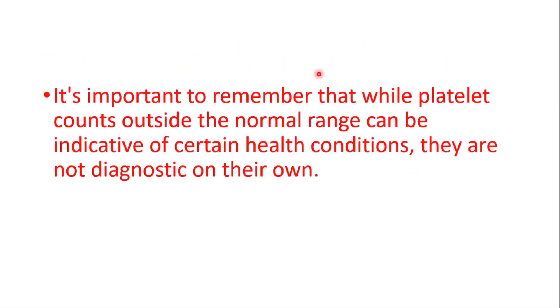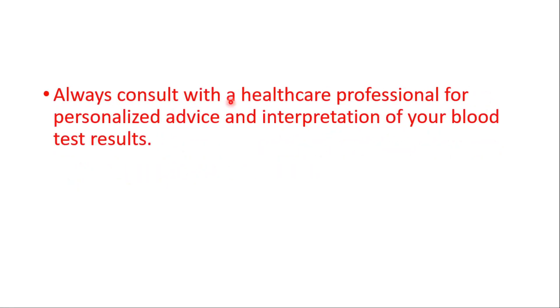It's important to remember that while platelet counts outside the normal range can be indicative of certain health conditions, they are not diagnostic on their own. Always consult with a healthcare professional for personalized advice and interpretation of your blood test results.